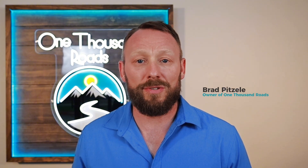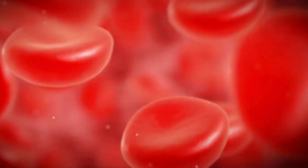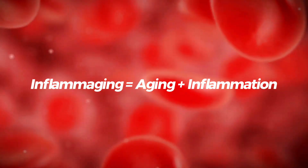Hi, I'm Brad from 1000 Roads. Ten years ago I was barely present for my family, struggling with autoimmune diseases, chronic fatigue, and symptoms that were stealing my life. What I discovered changed everything, and it's not what you think. Here's what nobody talks about: every single year past the age of 25, something called inflammation is literally choking off your capillaries.